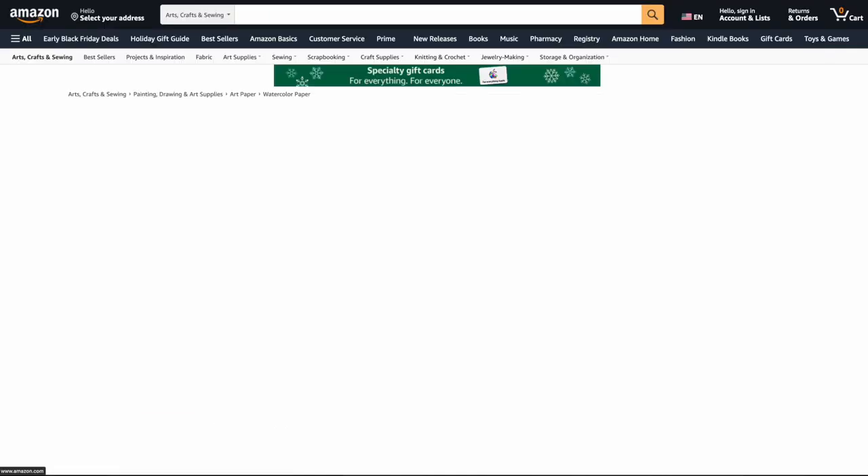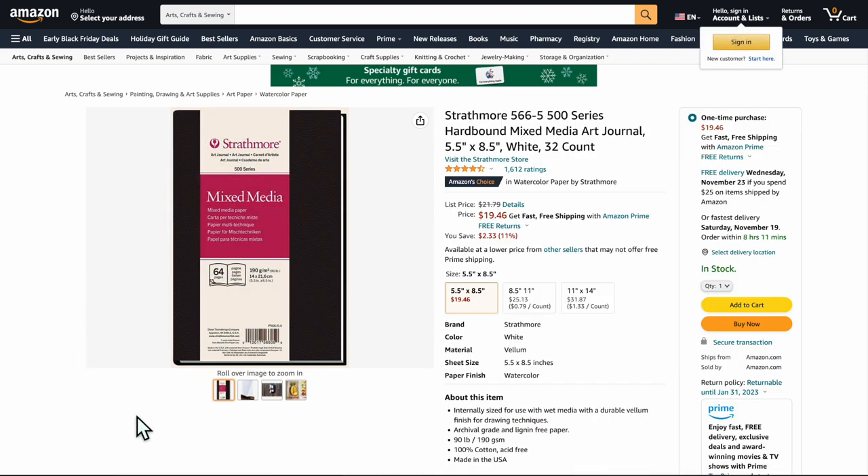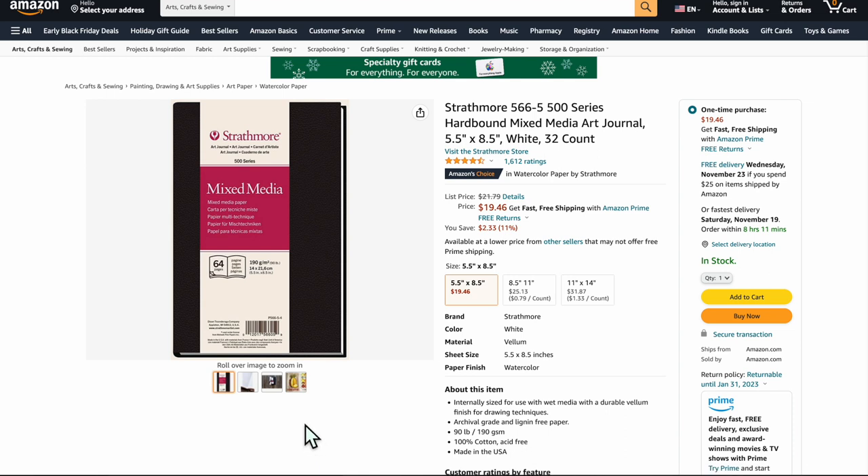This is the Strathmore mixed media hardcover book — a fantastic art book. If you're a parent or buying a gift, this is one to get. It's mixed media so it's going to handle anything you throw at it. The 90-pound paper means you could use ink with it and not worry about anything bleeding through to the other side. It's acid free — these are fantastic.